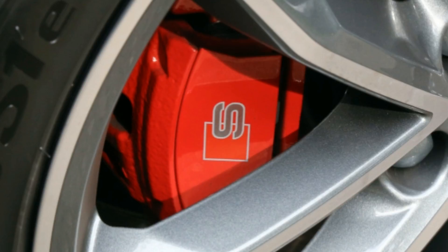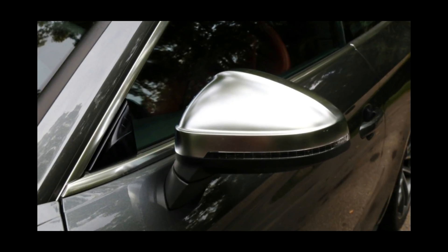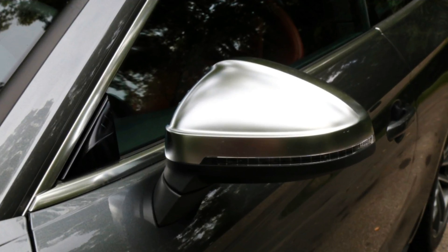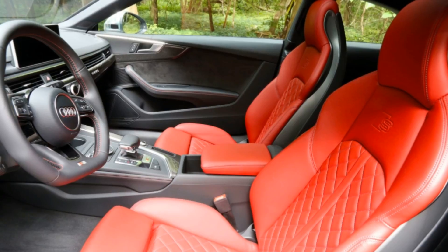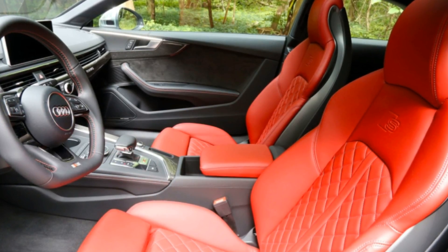This particular Daytona Gray car comes with a lovely shade of quilted red leather over the sport seats. Audi added the S sport package with red brake calipers, adaptive dampers, and a sport differential. Other options include a Bang & Olufsen sound system and 19-inch wheels with summer tires.